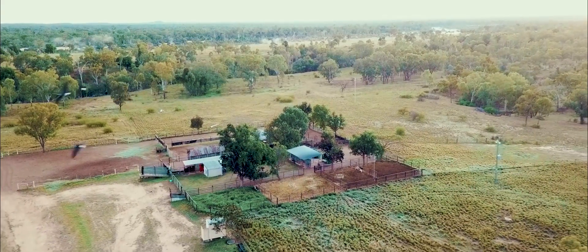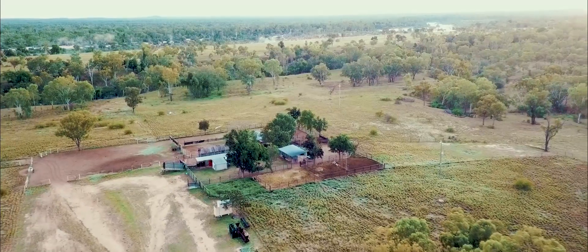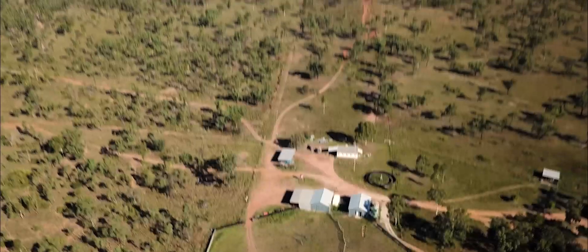Fletcherview is James Cook University's beef cattle research station. It's really ideal for this kind of work because we get good access and it's not far from our Townsville campus. It's about one and a half hour drive and we're in this beautiful location.